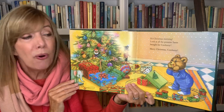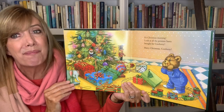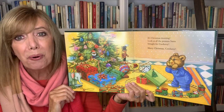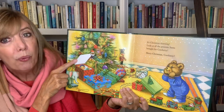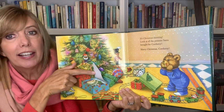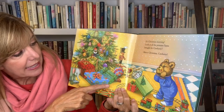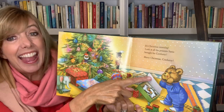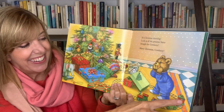It's Christmas morning! Look at all the presents Santa brought for Corduroy. Merry Christmas, Corduroy! Let's see what's in here — a doll's in there. Looks like a sweater, doesn't it? Let's see — oh, an ice skate! And look at the train!